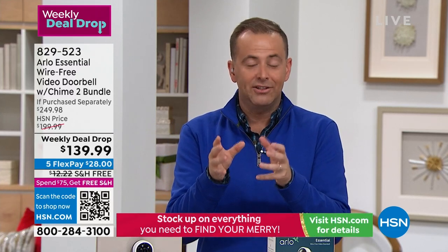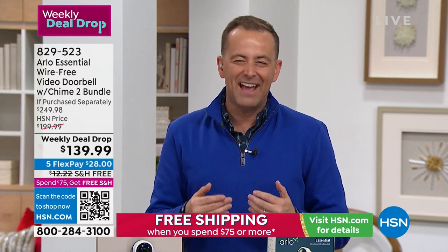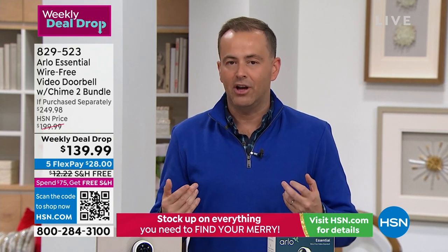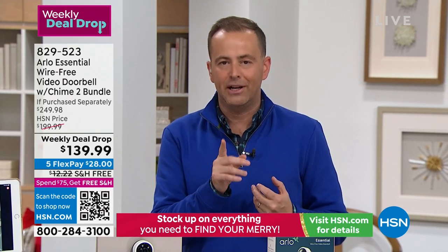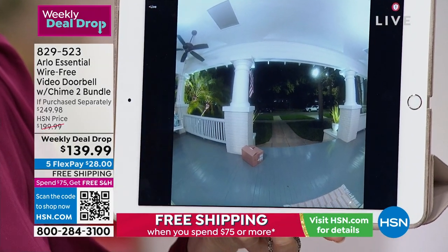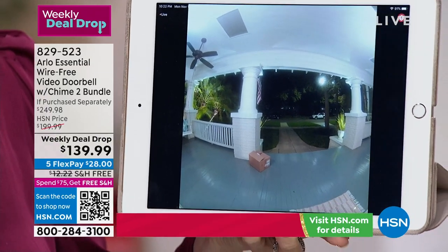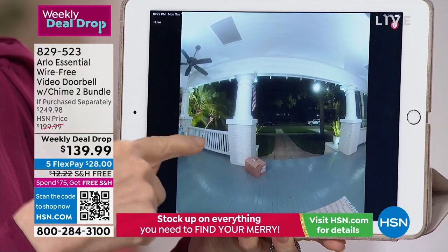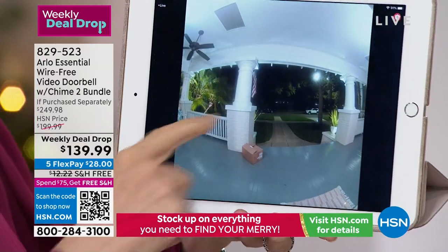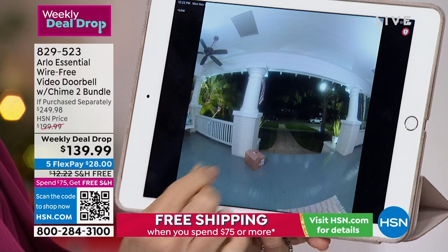The built-in siren further confirms this is an all-round security device, along with that phenomenal night vision and crystal-clear picture. To prove how crystal-clear it is, we're going live right now to Julie's front door. I'm in St. Pete at the HSN studio, and this is my house in Tampa — about 30 miles away. This is the live feed from my doorbell.